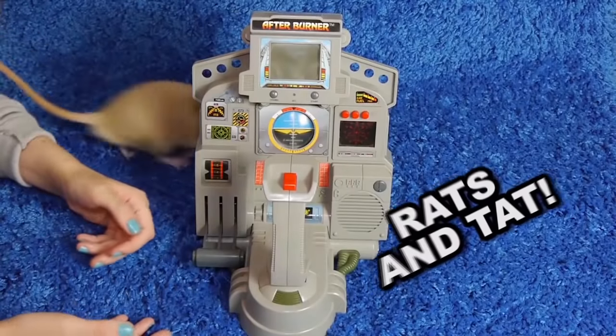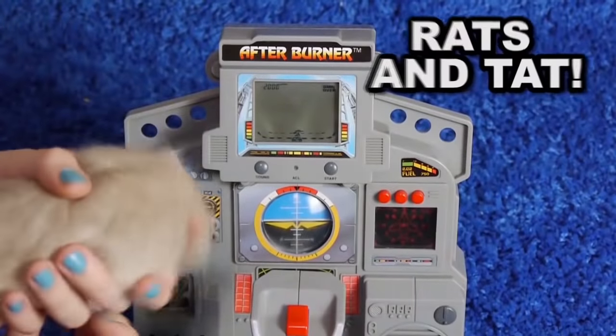Rat-a-tat-tat! Rats and Tats! It is time for Rats and Tats!